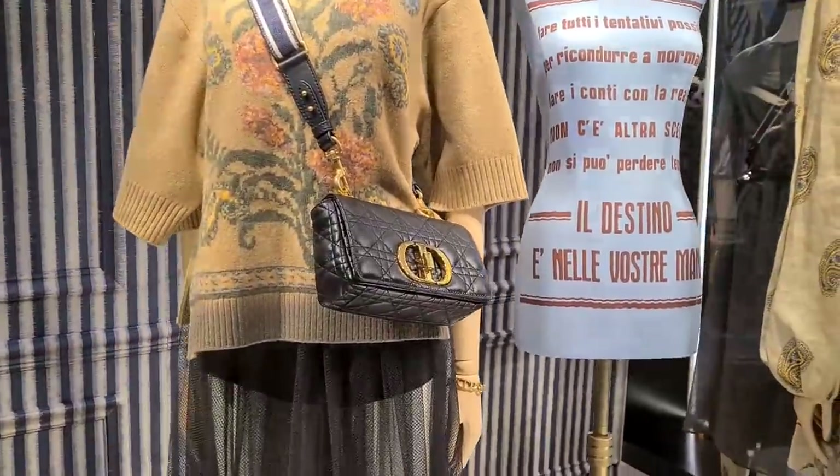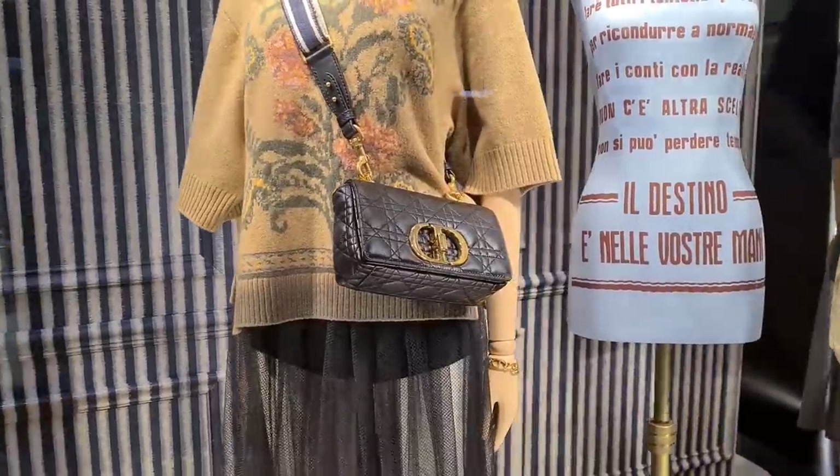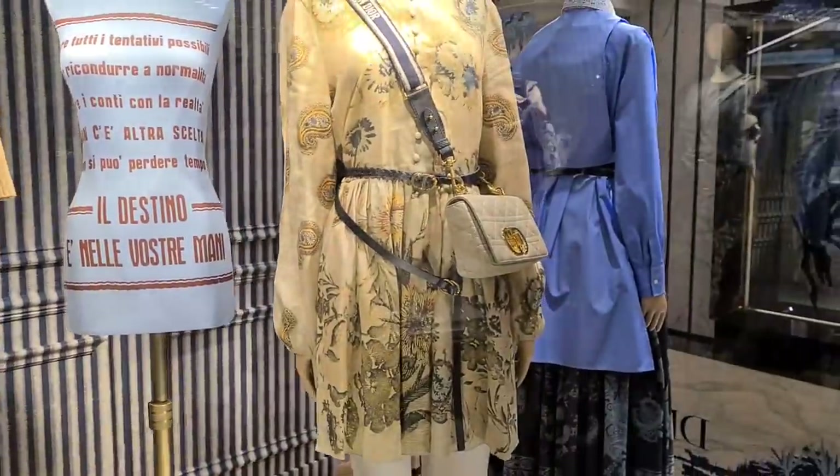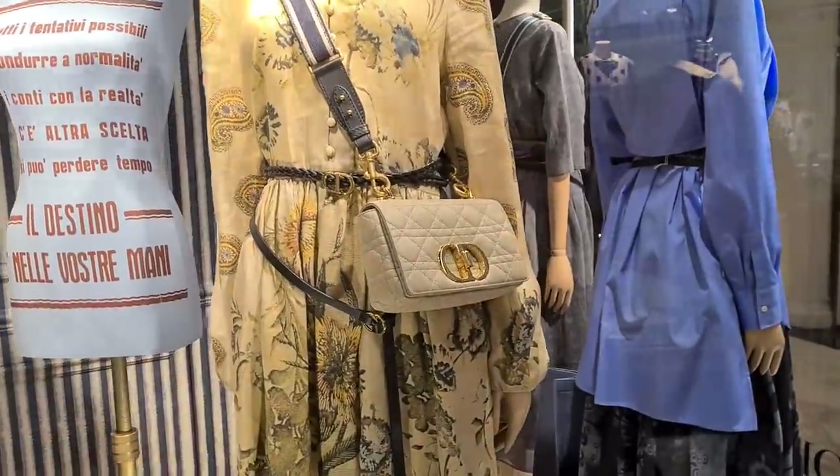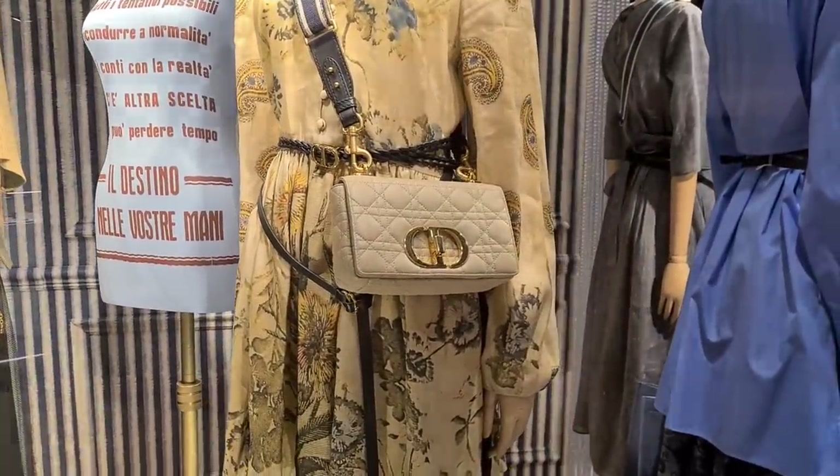What do we think about these new bags? I feel like they already look dated. They look too trendy. Too trendy or already dated? I don't know — they're just kind of a little bit from Chloe or something.